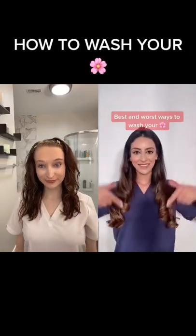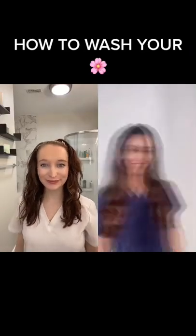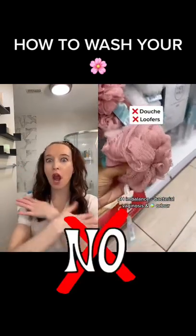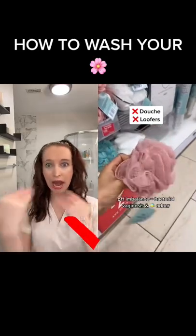Best and worst ways to wash your vulva — let's go shopping. Avoid using soaps as these can be super drying. Using douches and loofahs can affect the pH balance of the vagina, leading to BV and a fishy odour.